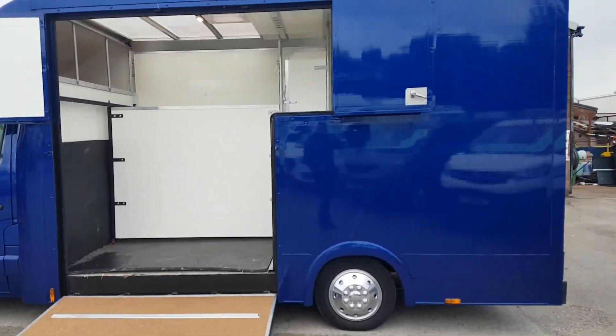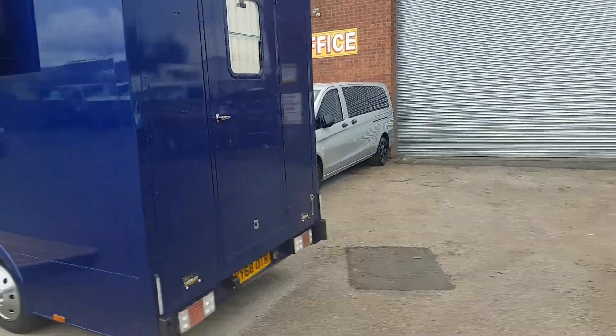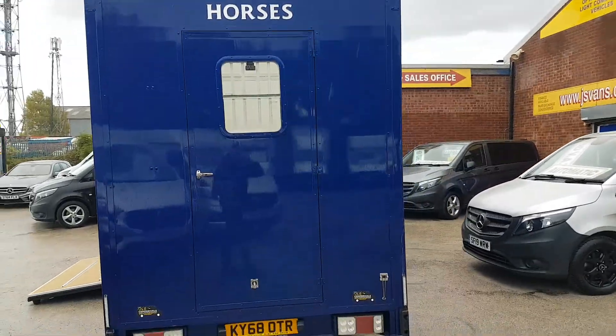It's a brand new paint job as well — metallic blue, LED lights, horse box logos.